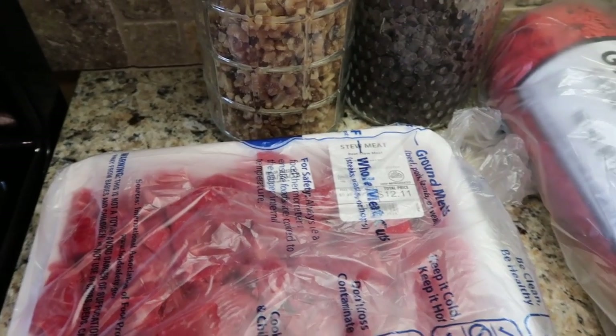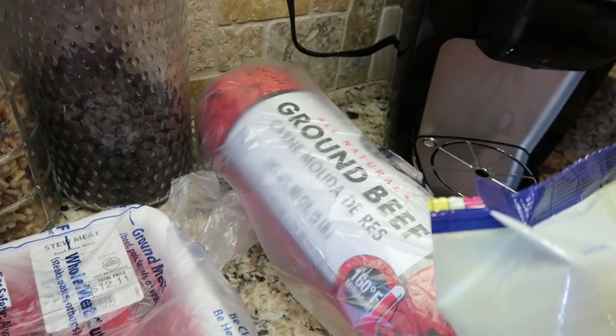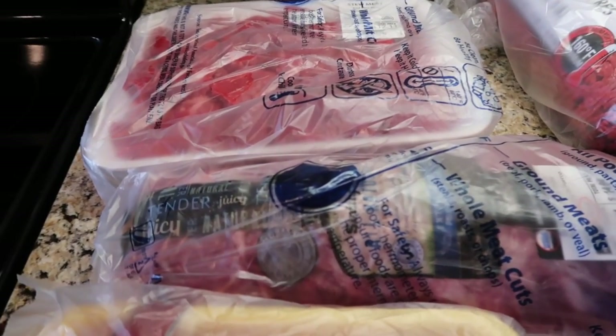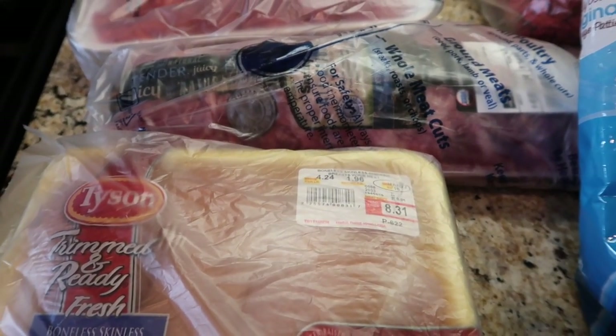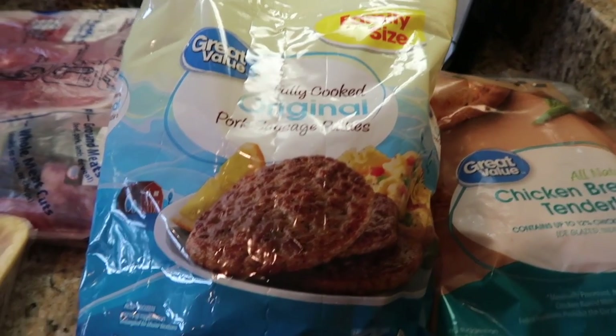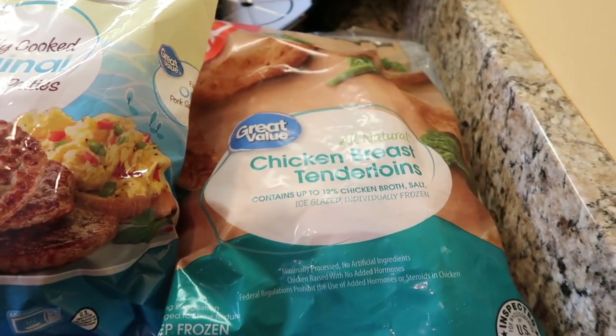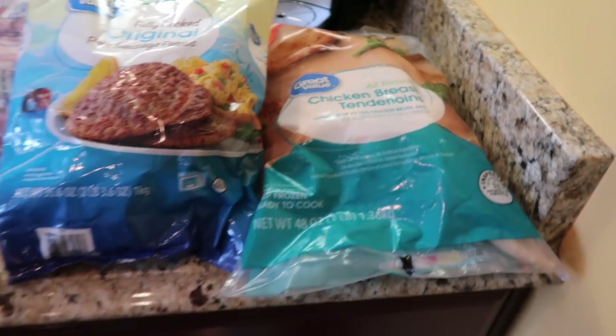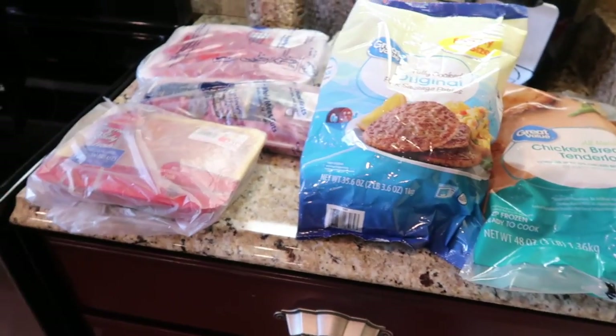Moving on to our meat. We have beef stew meat, already cubed. Ground beef, five pounds. Some baby back ribs. Boneless skinless chicken breast. The fully cooked original pork sausage patties. And then a frozen pack of the chicken breast tenderloins. That is our frozen meat for the week.